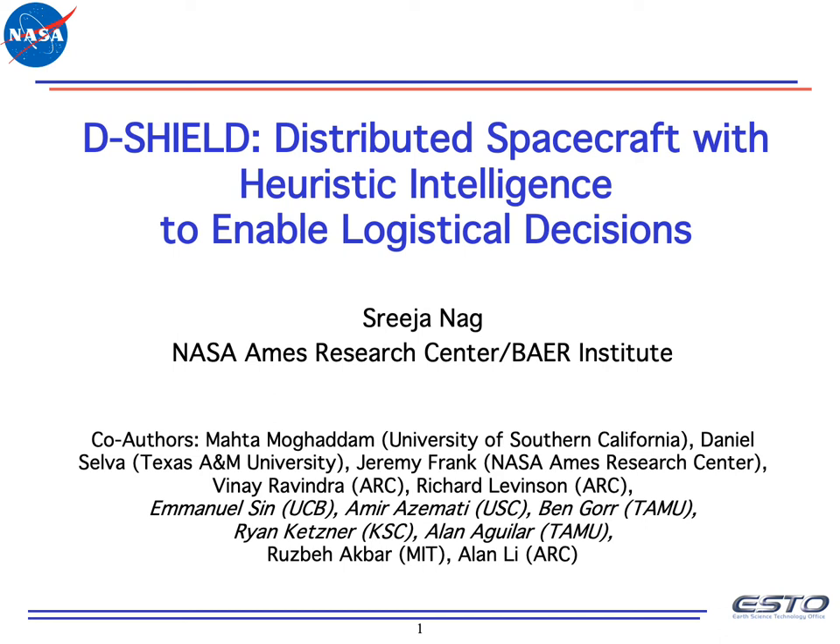Hello, I'm Sreeja. I'm a senior research scientist at NASA Ames Research Center, contracted by Bayer Institute. Today I will present a project called DSHIELD, funded by NASA's Earth Science Technology Office to develop an operation scheduling tool for agile spacecraft constellations to maximize science utility.